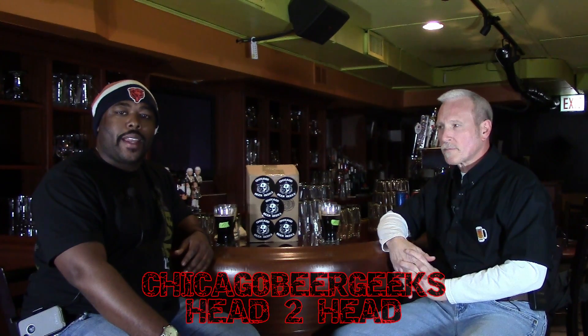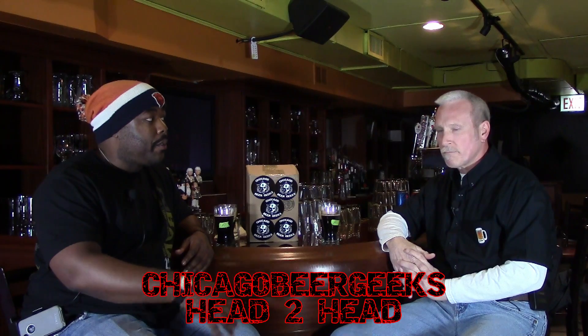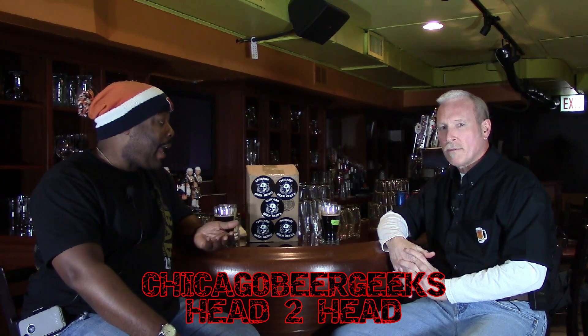Welcome everybody to another episode of Head to Head. I'm here with Marty Natchel. Today we've got two black IPAs we're going to test. Head to Head is a blind taste competition where we don't know what we're drinking. There's beer A and beer B. We'll give our thoughts on the beers and we'll pick a winner at the end. I say we get right to it.